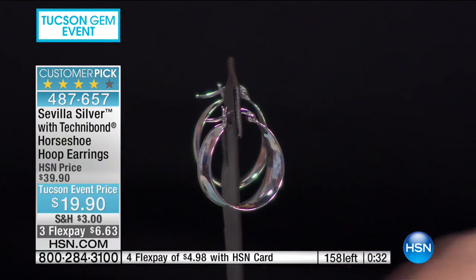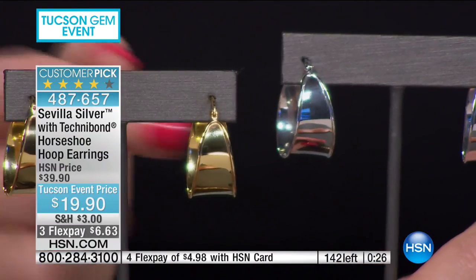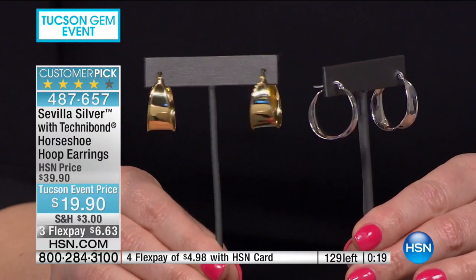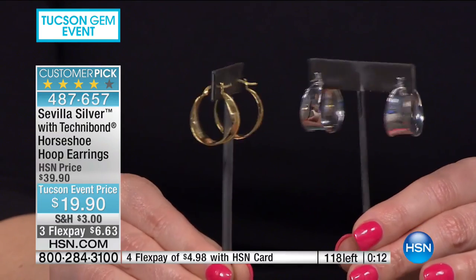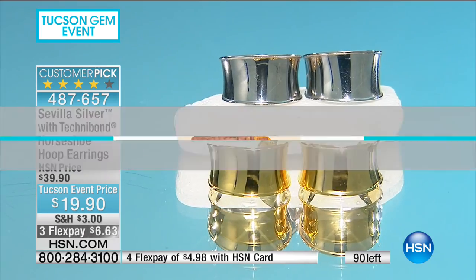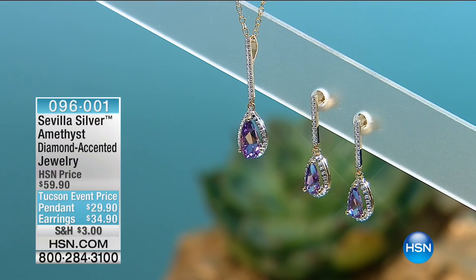I always tell people an earring has a job to do: line up with your jaw, bring the light forward along the plane of your face so you look thinner and angular, and light up your smile. Earrings have work to do — that's why we put them on. These are workhorses. Look how gorgeous they are on McKenzie — see how they align with her jawline.